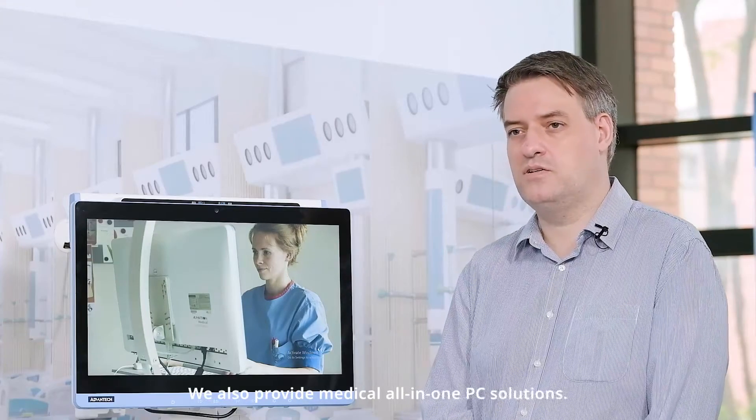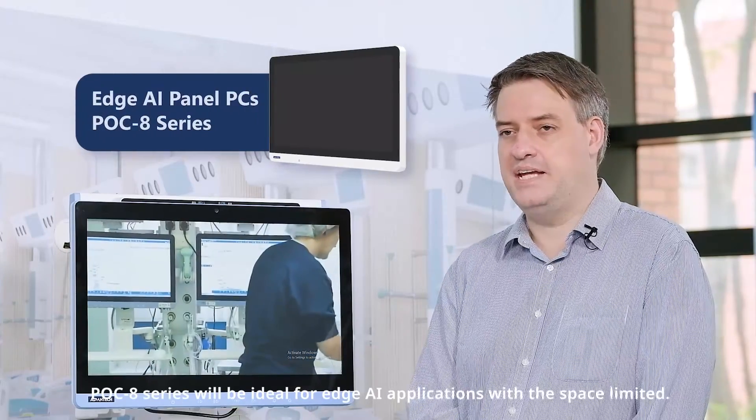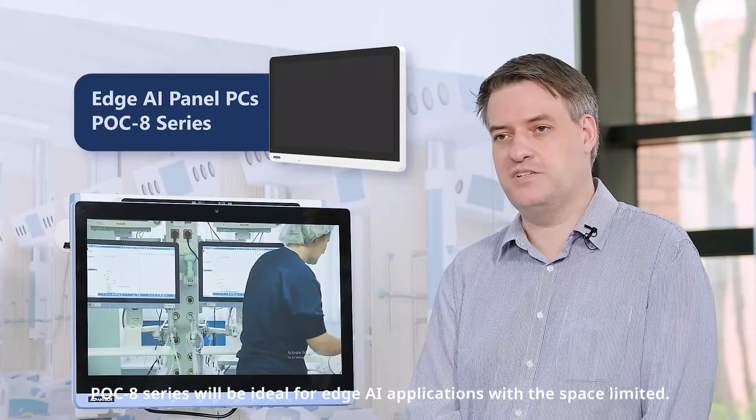We also provide medical all-in-one PC solutions. The POC 8 will be ideal for edge AI applications where space is limited.